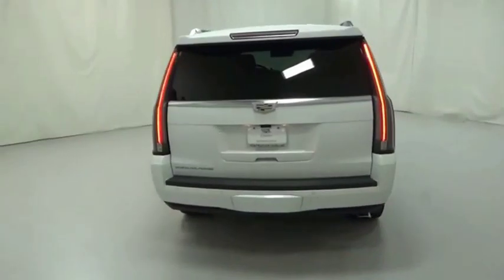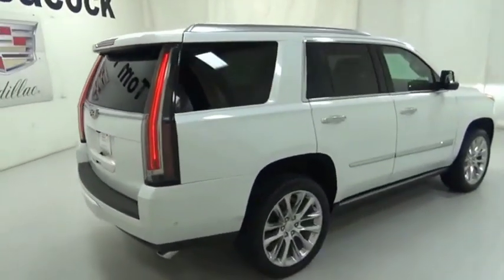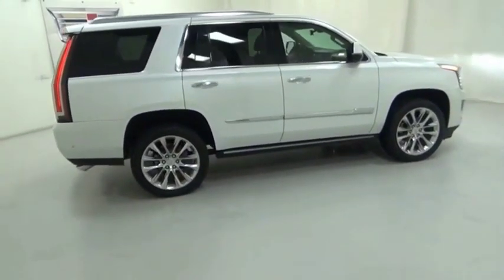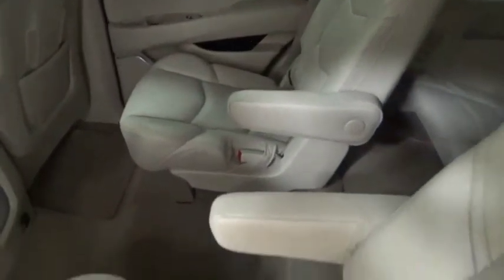A full-size luxury SUV, the Cadillac Escalade stands for A-list style. Thrilling, yet effortless performance combined with advanced luxury and technology that's on the leading edge of the industry makes the Escalade an easy choice.